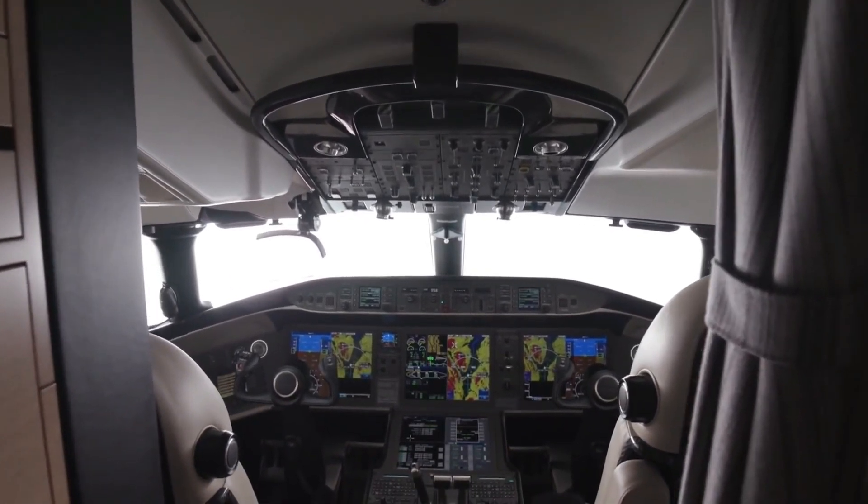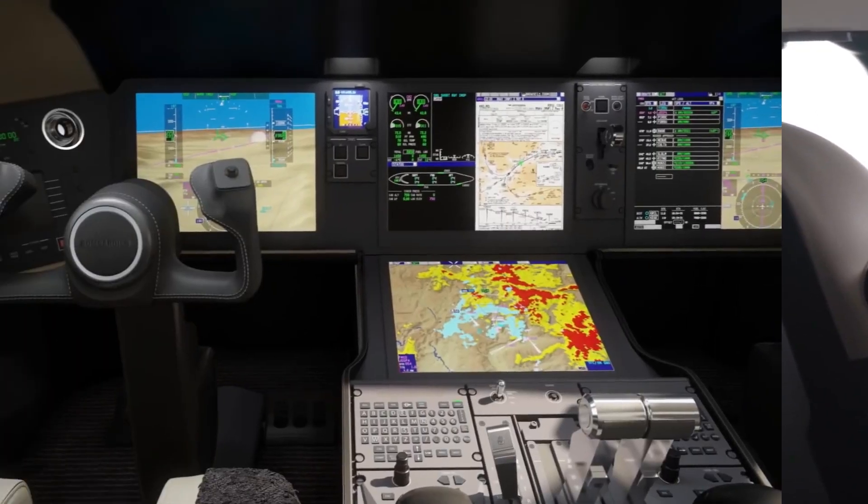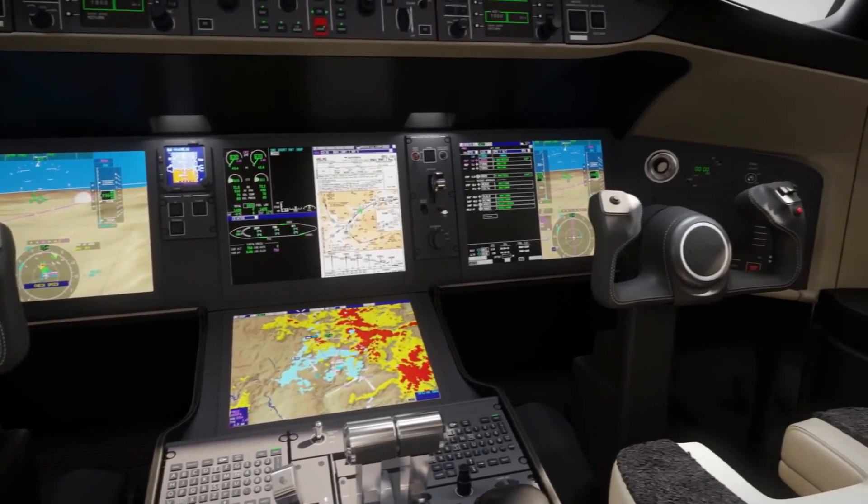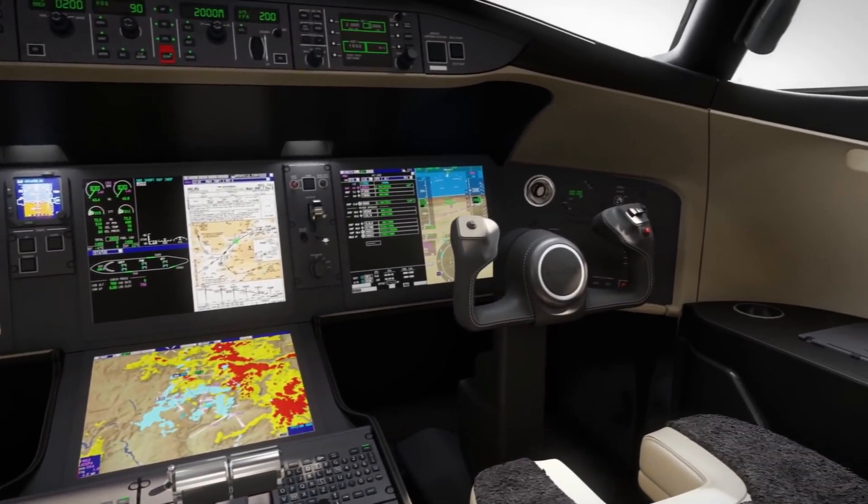The Bombardier Global 5500 comes with a trusted Bombardier Vision flight deck, which is equipped with the latest technologies to ensure proper aircraft control by pilots.